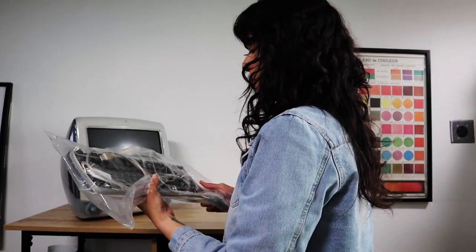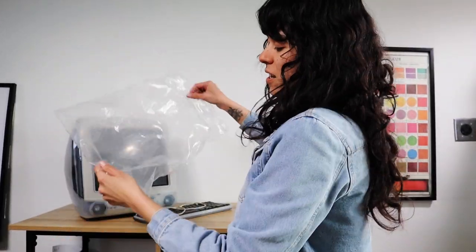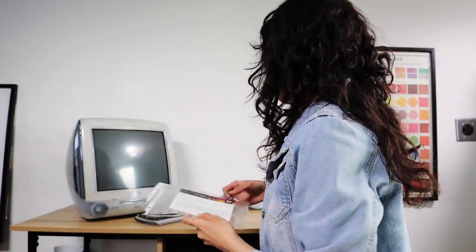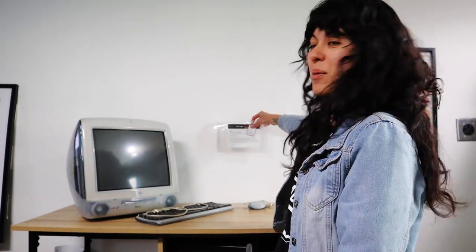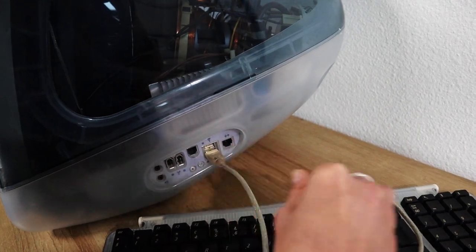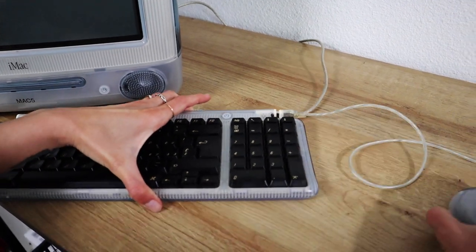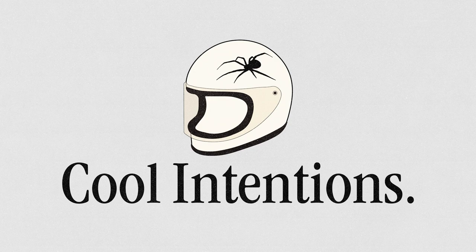We specifically got this unit because it came with the original keyboard and mouse. What's really cool is that when you win a lot, they give you the lot tag. So if you're asking yourself should you get into auctions, should you attend one, should you try it — I say do it. You never know what you're gonna bring home.